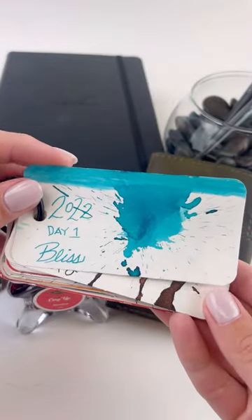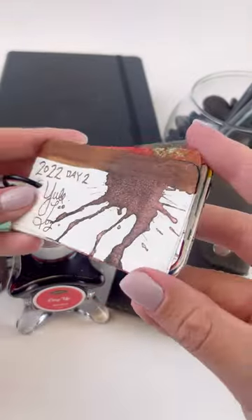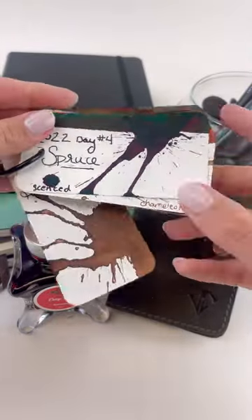Starting it off with Day 1, which was Bliss, a really pretty blue standard ink. Day 2 was Yule Log, which is a brown shimmer ink.